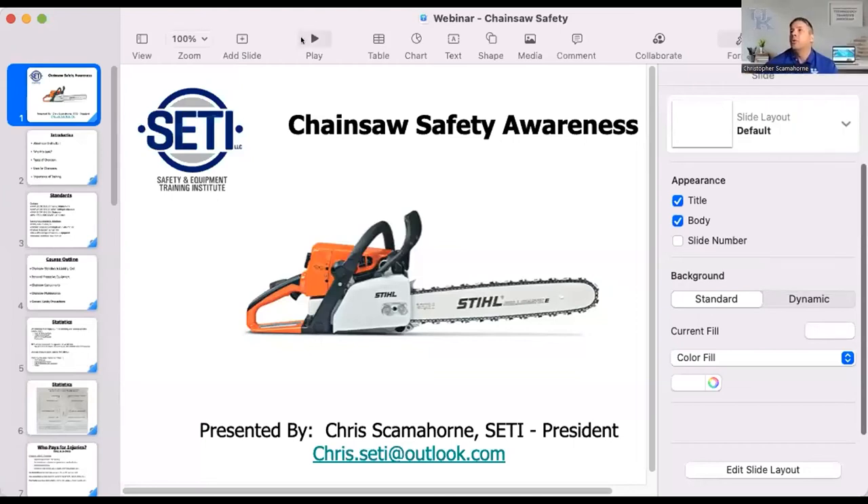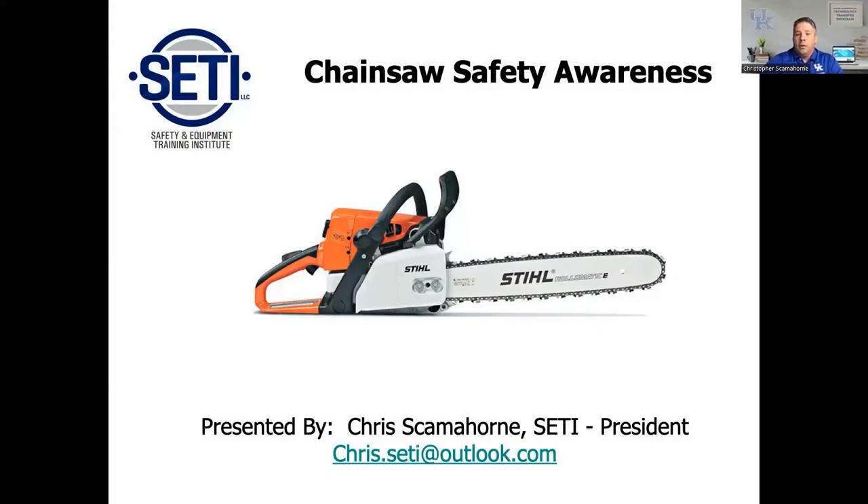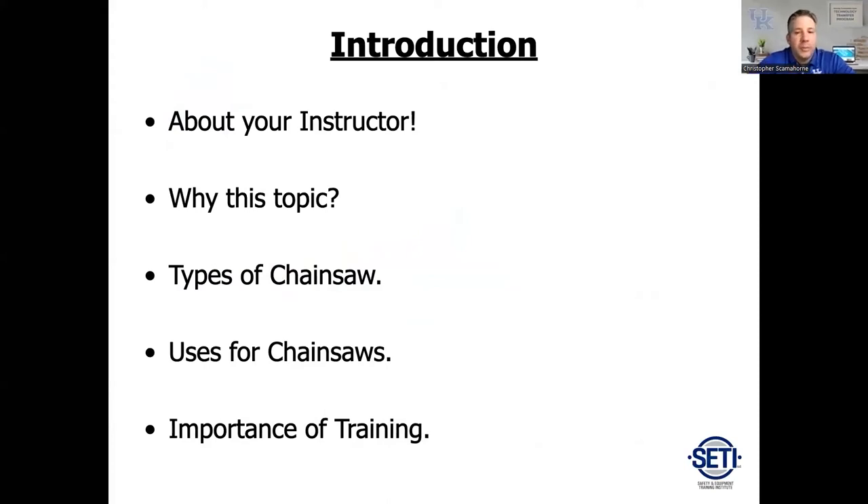Hopefully everyone's used a chainsaw at some point in their career at work or at home. We're going to cover some basic stuff you're probably familiar with and knock the dust off. My name is Chris Scamblehorn. I've been with Louisville Metro a little over 13 years. I'm the safety and equipment training manager, and we have 93 courses now for public works.